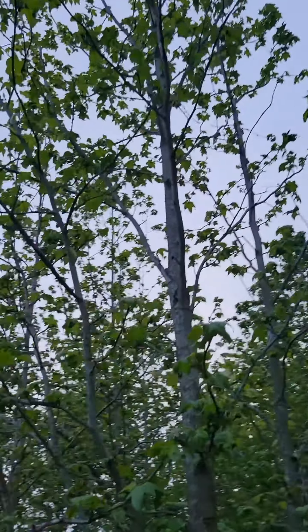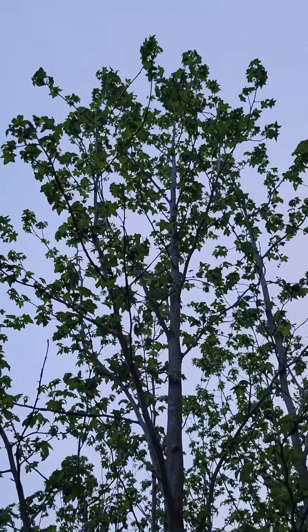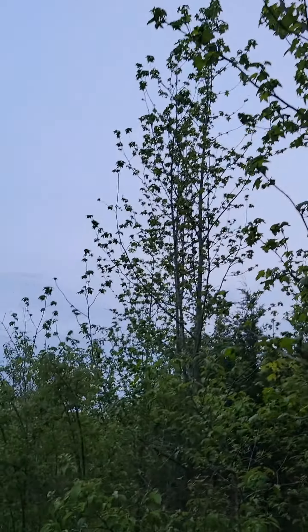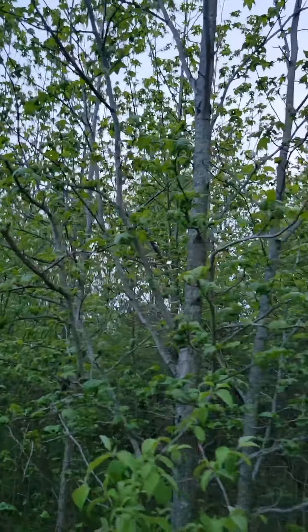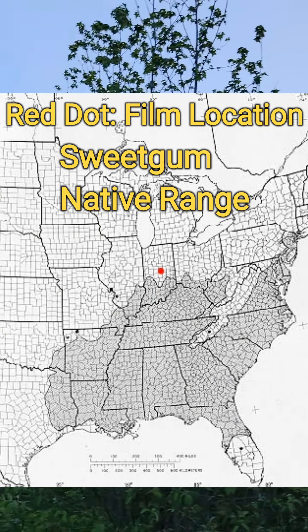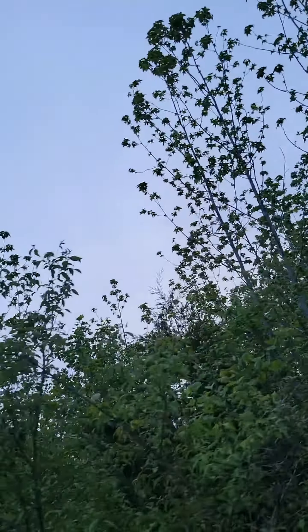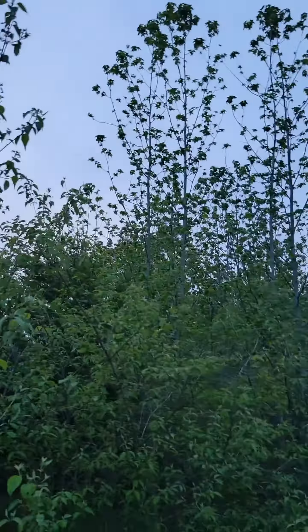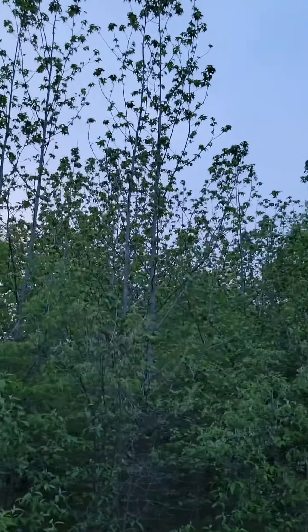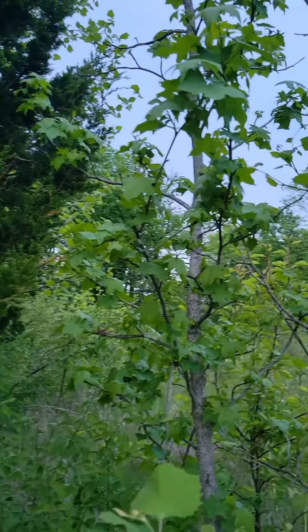Just like a sycamore, the leaves kind of resemble a maple. They're just starting to leaf out. We are actually almost 100 miles north of its native range, but a lot of times a native range can be expanded by planting because it's such a common landscape tree that it's escaped into the wild. It's not invasive because it is technically native to the southern third of Indiana, and we are in north-central Indiana, so it's technically outside its native range.